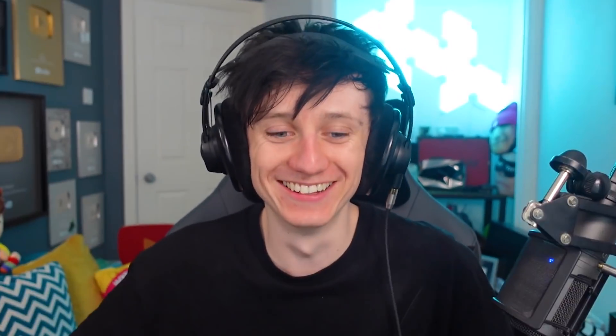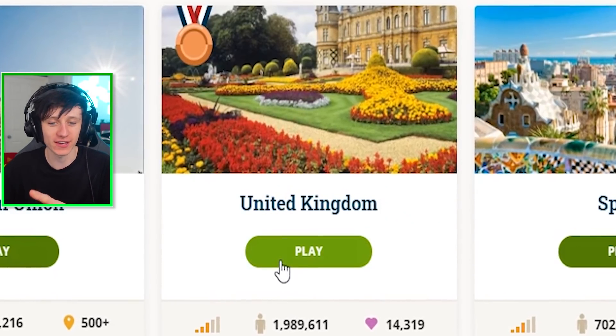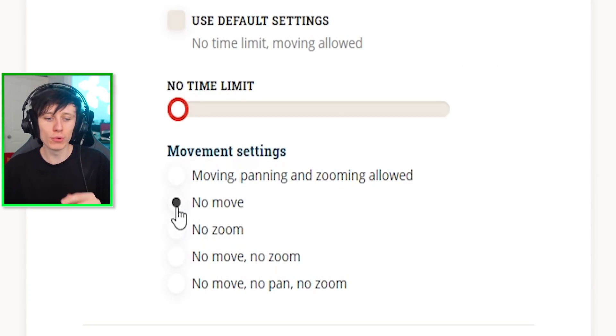Today we're playing GeoGuessr and doing a no moving challenge, but we're going to cheat. I want to try and get as close to a perfect score as possible with a United Kingdom no moving map. If I see something like a shop name, I can type that into Google and work out exactly where we are. We're changing to no move, but we can still zoom in on stuff. Some rounds might be really easy if there's a street name right in front of us, but others might require detective work. Let's start the game and see what happens.